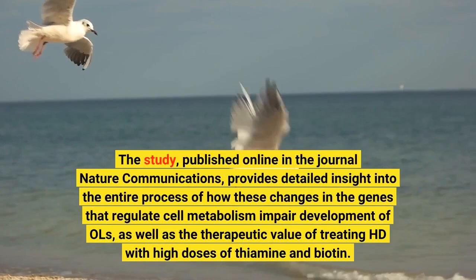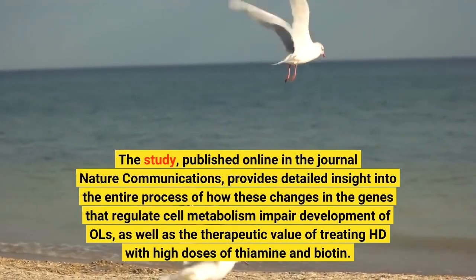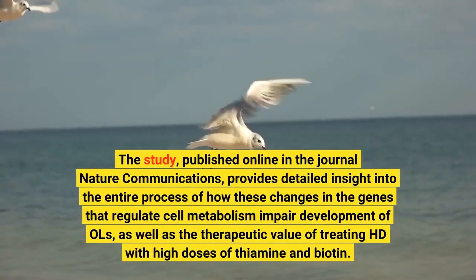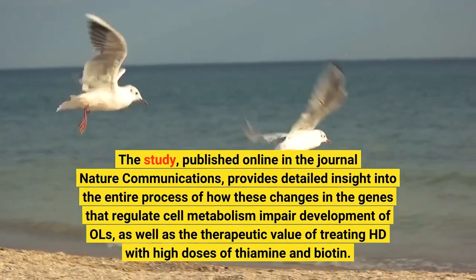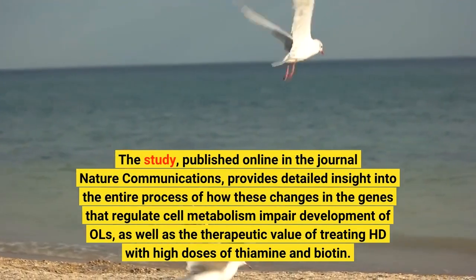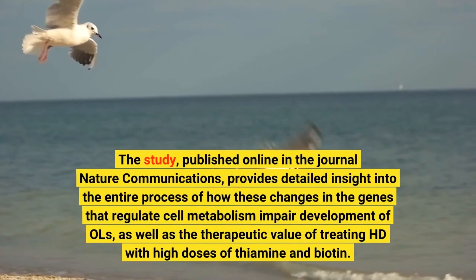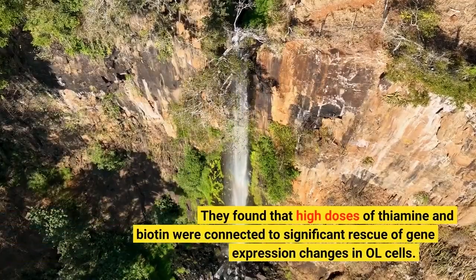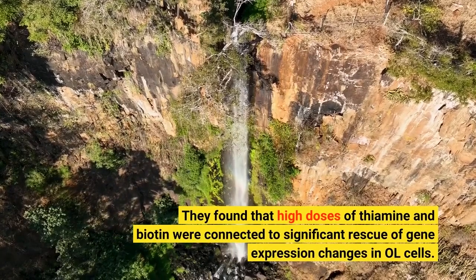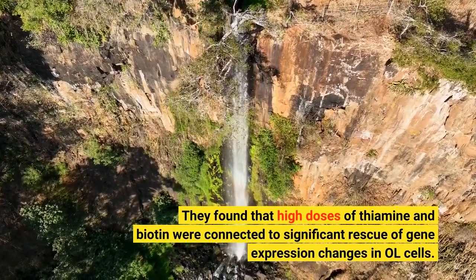The study, published online in the journal Nature Communications, provides detailed insight into the entire process of how these changes in the genes that regulate cell metabolism impair development of OLs, as well as the therapeutic value of treating HD with high doses of thiamine and biotin. They found that high doses of thiamine and biotin were connected to significant rescue of gene expression changes in OL cells.